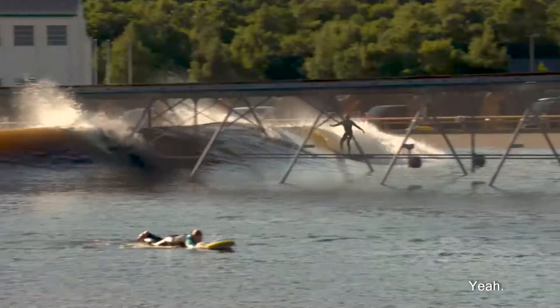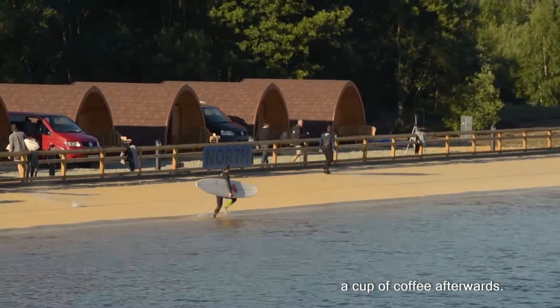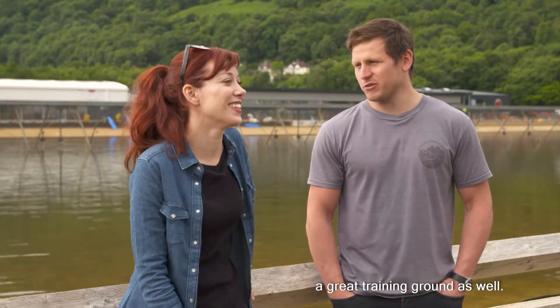The waves are reliable. No sharks, nice changing rooms, a cup of coffee afterwards. It's sort of, in some ways, surfing for softies, but a great training ground as well.